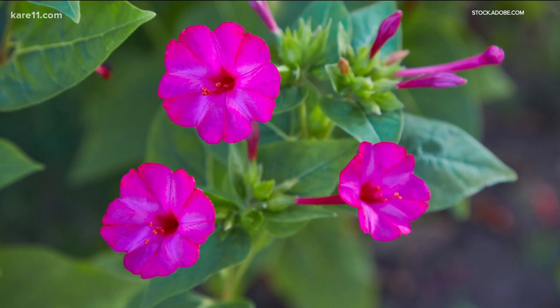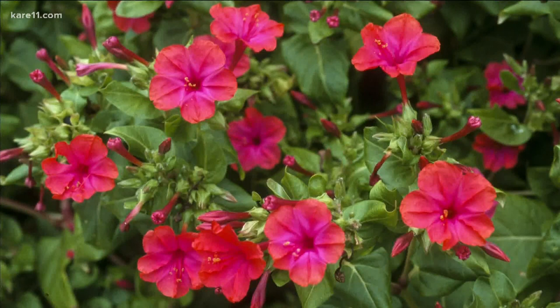Like its name suggests, 4 o'clock's open in the late afternoon or early evening. They're not hardy here, but you can dig up the tubers and overwinter them inside, or allow them to self-seed in place. They love full sun, but partial shade will do too.